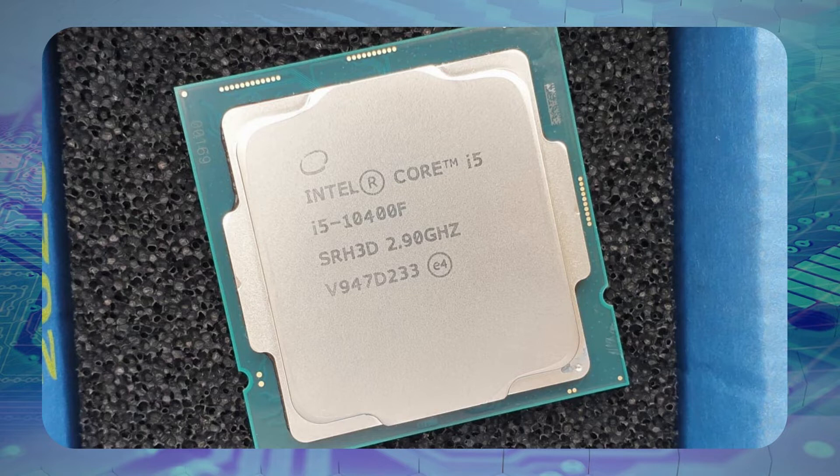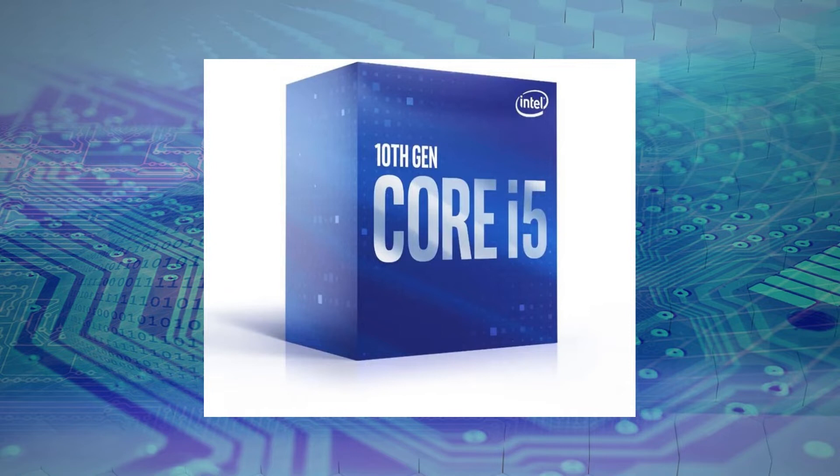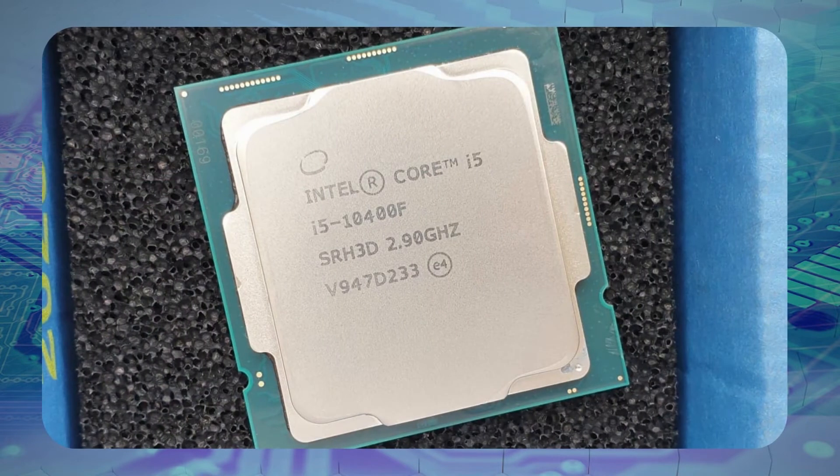Much like the difference between the 11th and 12th generation, the biggest change you'll notice between the 10th and later generations is that the range of default clock rates is tighter. The base clock rate is 2.9 GHz, which is fairly low, but makes this processor one of the only times you'll see Intel going neck-to-neck with AMD on power draw. The max boosted clock rate goes to 4.3 GHz, which is better than the AMDs you'll find at this price point. That will provide enough performance for high-end gaming, if you have the graphics card for it, as well as multitasking and some more complex rendering projects.